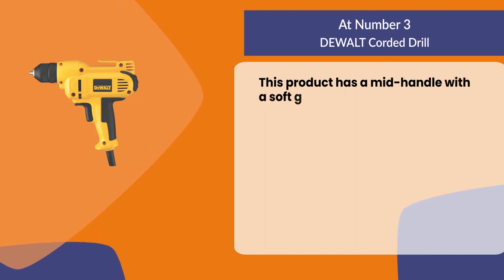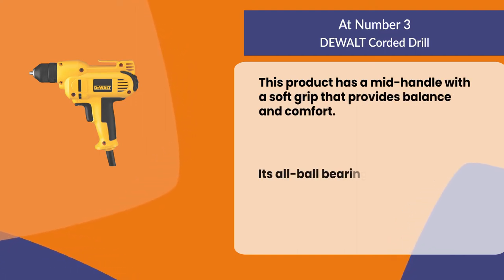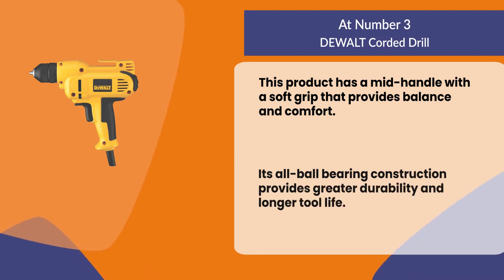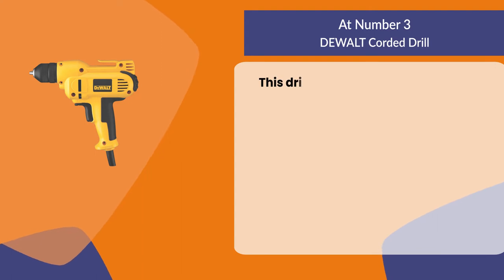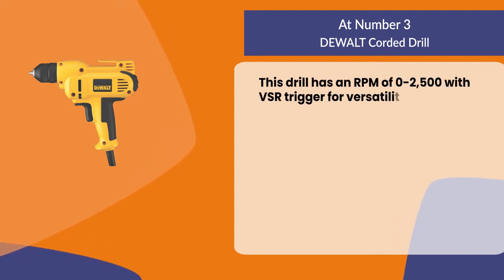This product has a mid handle with a soft grip that provides balance and comfort. Its all ball bearing construction provides greater durability and longer tool life. This drill has an RPM of 0 to 2500 with a VSR trigger for versatility in drilling and fastening applications.